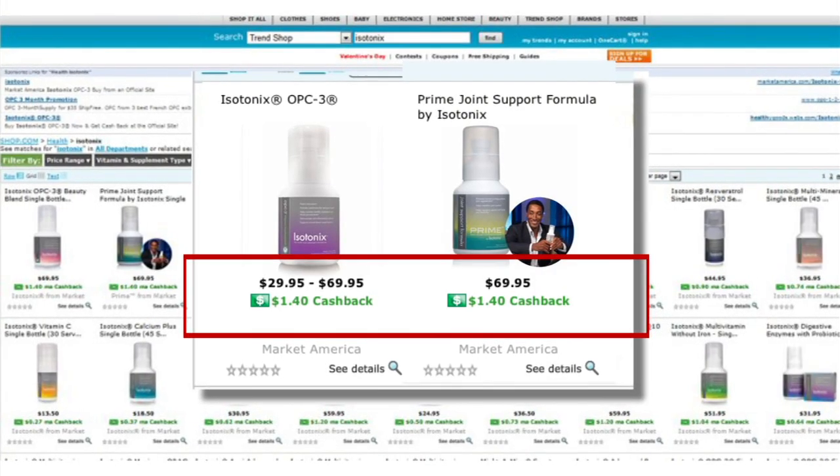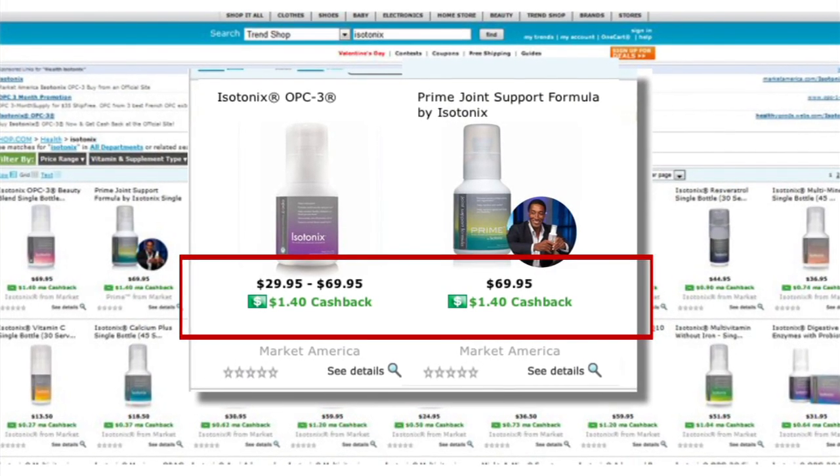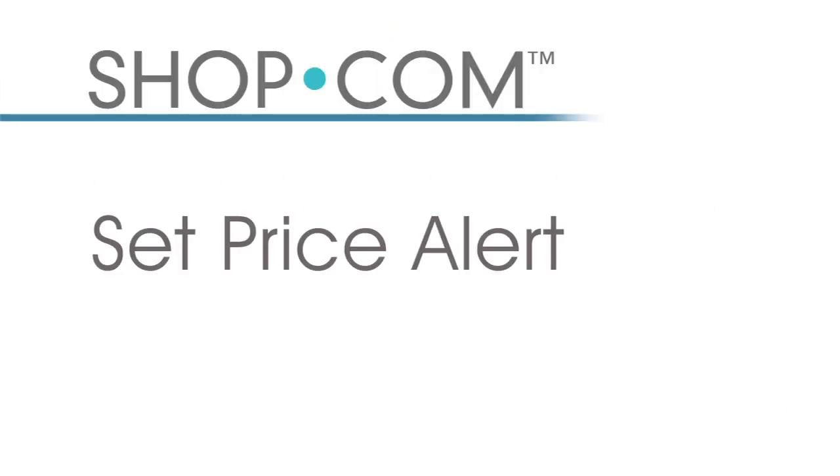Shop.com offers a revolutionary feature: cash back for products and services you buy on the website. Anytime you do a search for a specific product, you will not only see the best price but also the accompanying cash back for each and every product. All of the Market America products that your customers love to buy are featured on Shop.com with all of the appropriate cash back values.